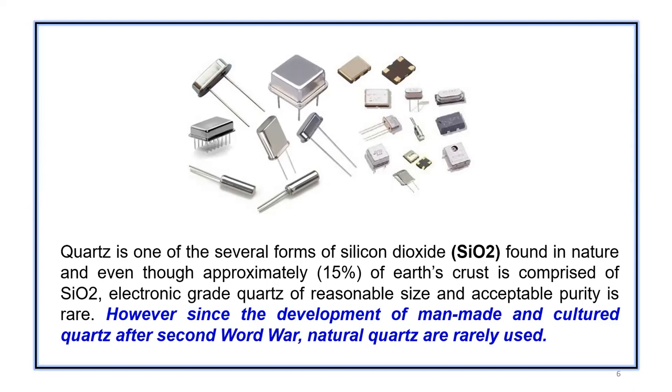In general, quartz is one of several forms of silicon dioxide found in nature. We know that the earth's crust has so much silicon dioxide, but the electronic grade of quartz is very rare.